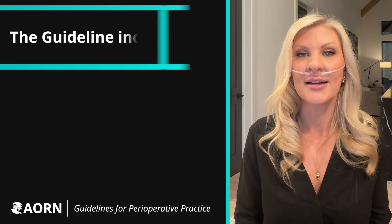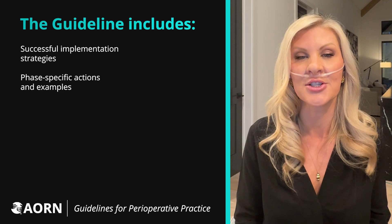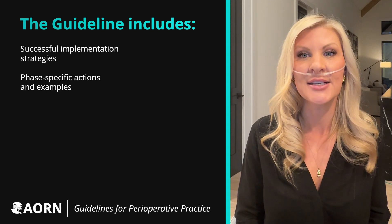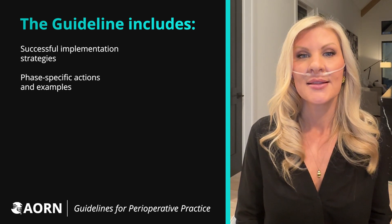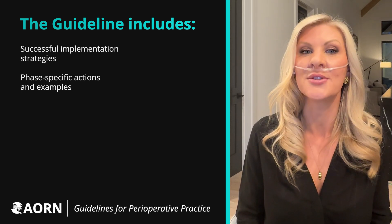The guideline includes a table that outlines recommended implementation strategies that were found in the literature as being supportive of successful programs. This table lists phase-specific actions to take and examples that can make you successful.